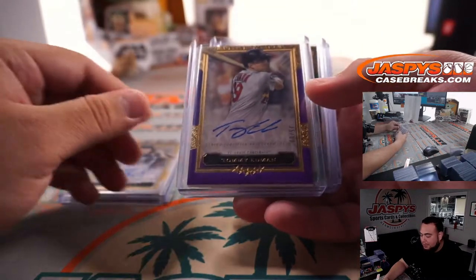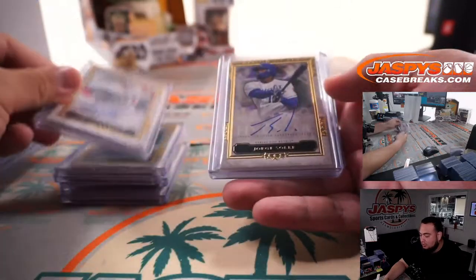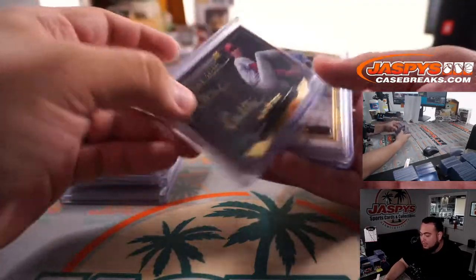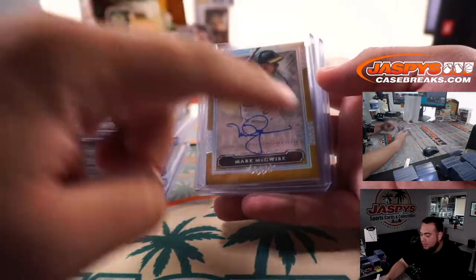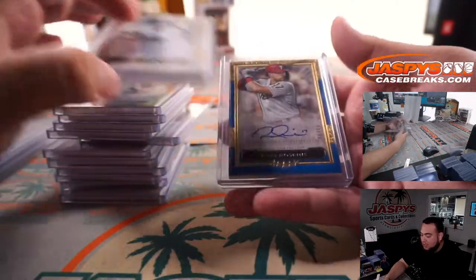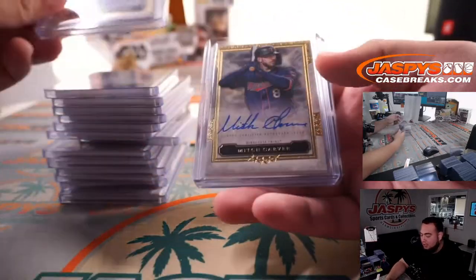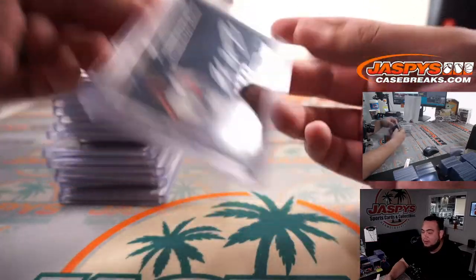Quick recap: we got Soroka, Tommy Edman, Kwang Hyun Kim, Randy Arozarena, Patrick Corbin, Jorge Soler, Jack Flaherty, Jalen Davis, Steve Carlton, Will Smith, Mark McGwire out of 10, Jake Rogers, and a nice Rhys Hoskins.